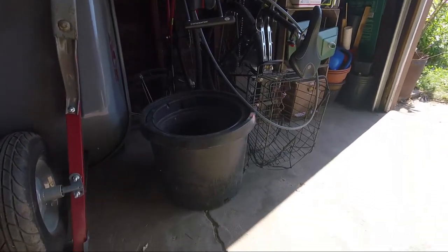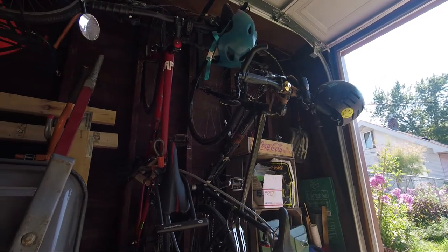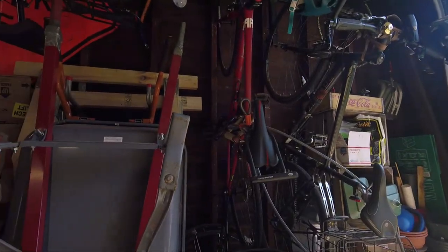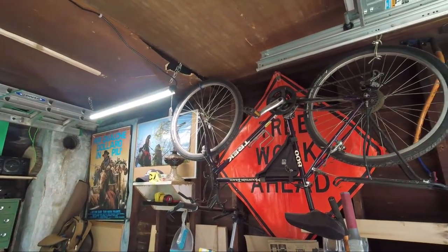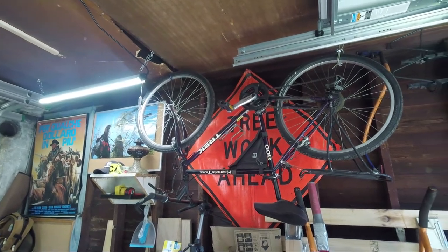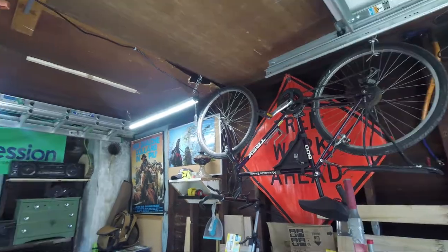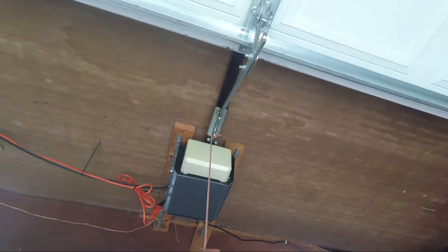Over here are our bicycles. Mine is this track bike that I picked up a number of years ago and outfitted — it's a pretty cool bike, I've put a lot of miles on it, though not lately. My wife's bike she picked up around when we started dating. This bike over here was actually my dad's — it's the one he rode with me on the back when I was a little baby, so it's sentimental. It definitely needs to be ridden more.